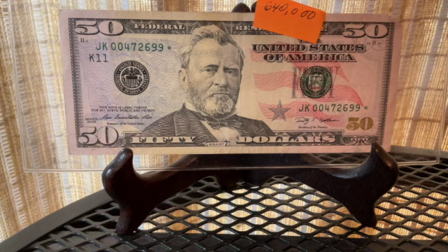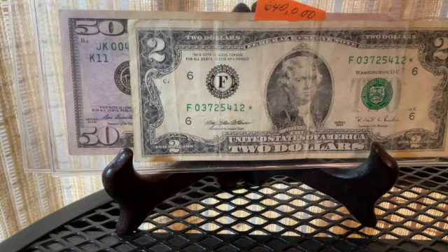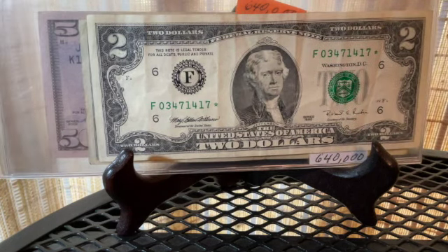Here are the rest of my low print run notes. I have a couple of two dollar bills. This one's not in great shape, but it's a run of six hundred and forty thousand from 1995, from the Federal Reserve Bank of Atlanta. I do have one more — a little better shape, slightly crinkled — also 1995 and a six hundred and forty thousand run.